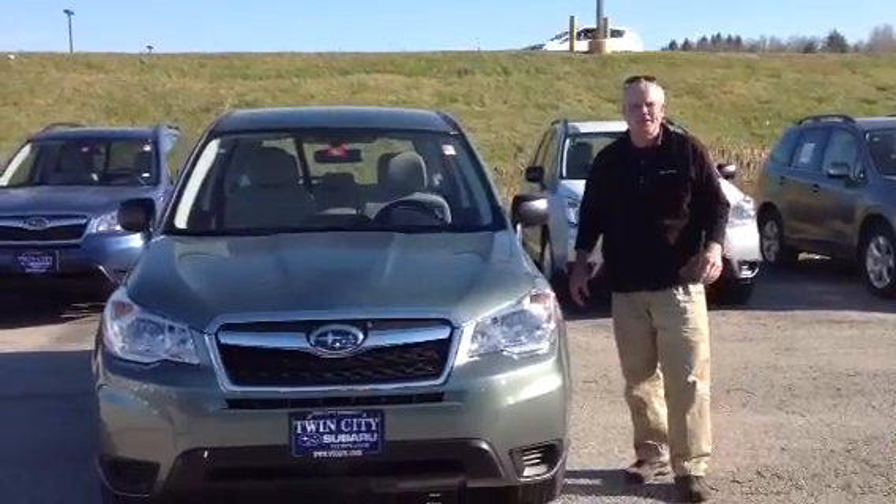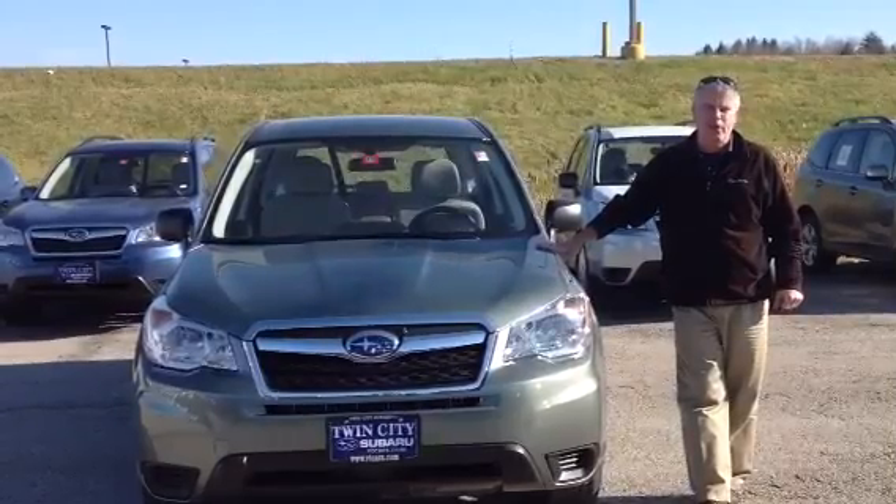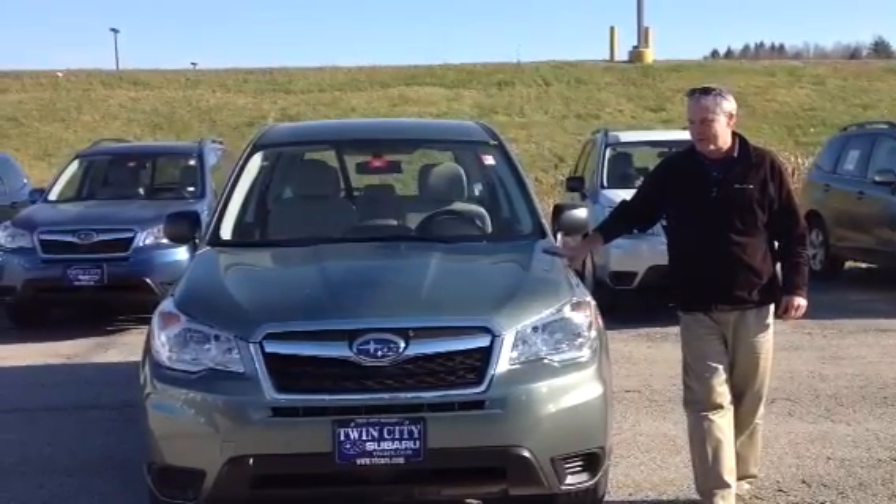I'm Joe Sweeney, we're here at Twin City Subaru, and this is the 2015 Subaru Forester in a manual transmission.